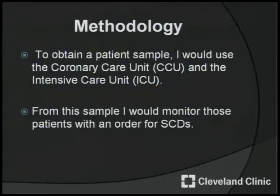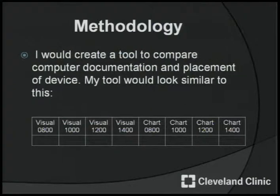For my methodology, to obtain a patient sample I would use the coronary care unit, CCU, and the intensive care unit, ICU. From this sample, I would monitor those patients with an order for SCDs. I would create a tool to compare computer documentation and placement of the device. My tool would look similar to this — I have a visual and a chart so I can tell if they match up.